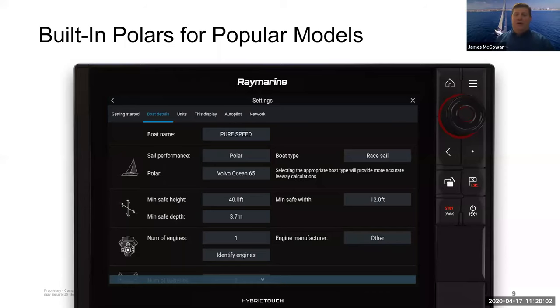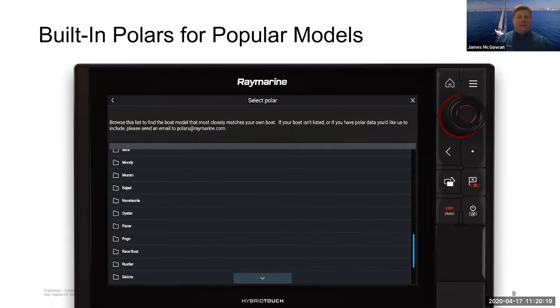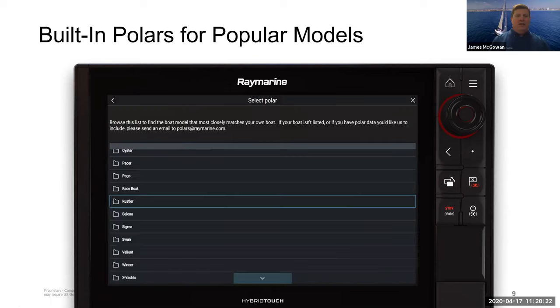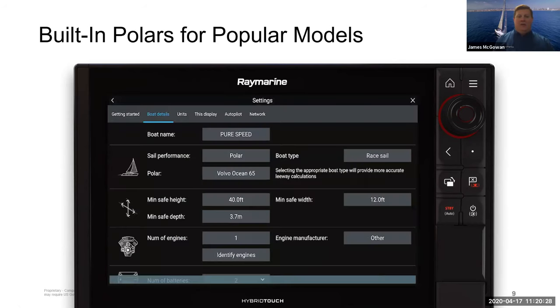Raymarine has gone to great lengths to gather polar information and build it right into the system. There's a video showing the list of boat names included. There's also a facility where people can send in polars, and with periodic updates to the Lighthouse operating system more boats and polars will be added. On the Lighthouse 3 pages there's a spreadsheet and an email address — polars@raymarine.com — where you can send in the polars for your boat to get them integrated into a future release.